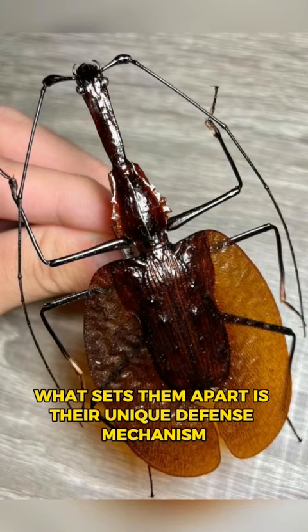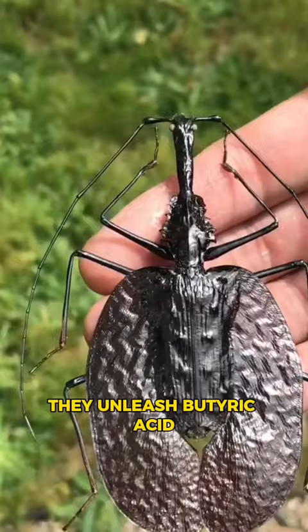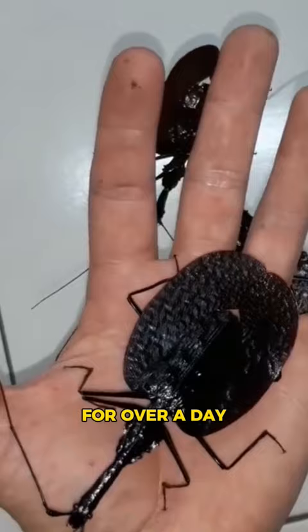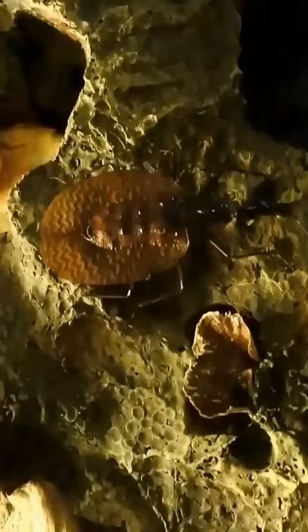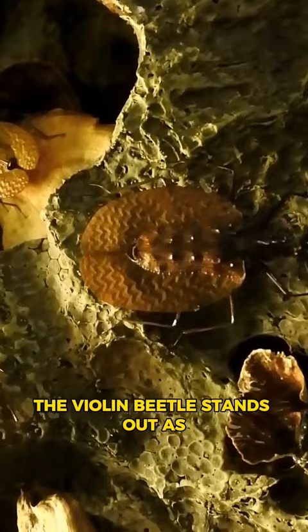What sets them apart is their unique defense mechanism. When disturbed, they unleash butyric acid, capable of paralyzing and incapacitating a human's hand for over a day. Both adults and larvae exhibit carnivorous tendencies, preying on smaller insects and insect larvae. Undoubtedly, the violin beetle stands out as one of the most remarkable-looking insects globally.